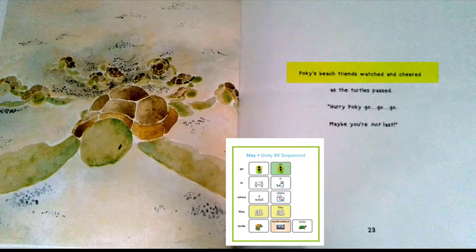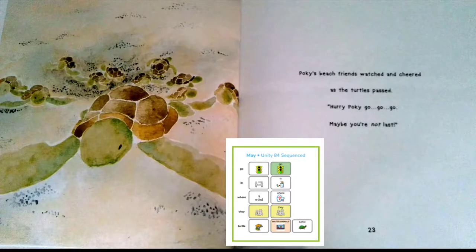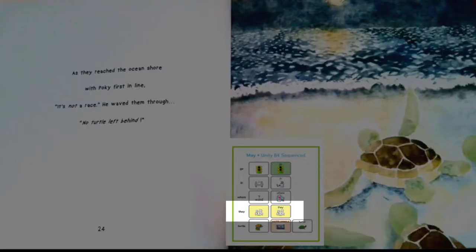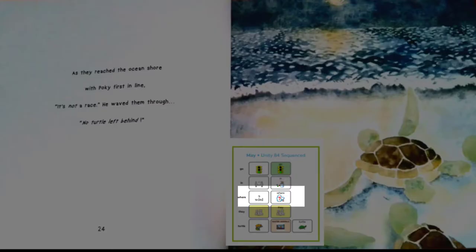They're going to go in the ocean. Have you ever been in the ocean? Pokey's beach friends watched and cheered as the turtles passed. Hurry, Pokey, go, go, go. Maybe you're not last. I see Pokey, our turtle friend. He is ready to go to the ocean. How do you think he feels now that he found his other turtle friends? As they reached the ocean shore with Pokey first in line. It's not a race, he waved them through. No turtle left behind. They know where to go now. They're going to go in the ocean. Now Pokey knows where they went. The end.